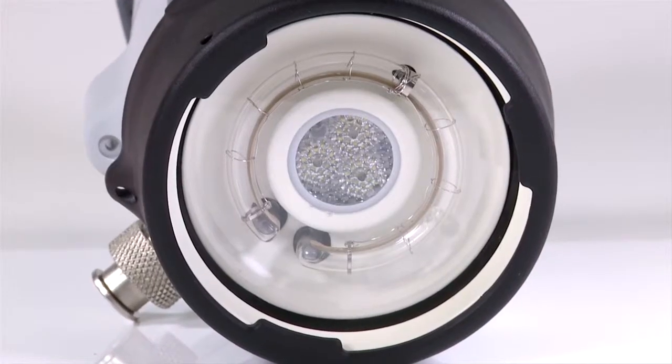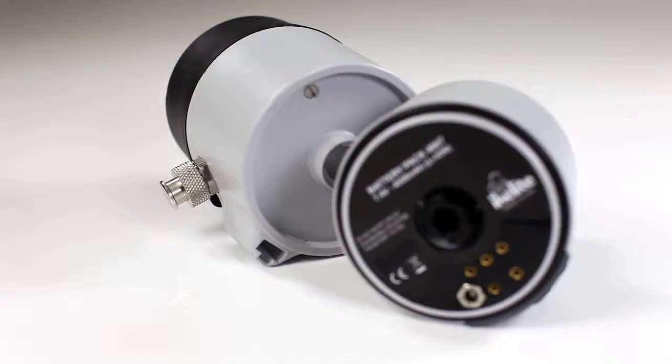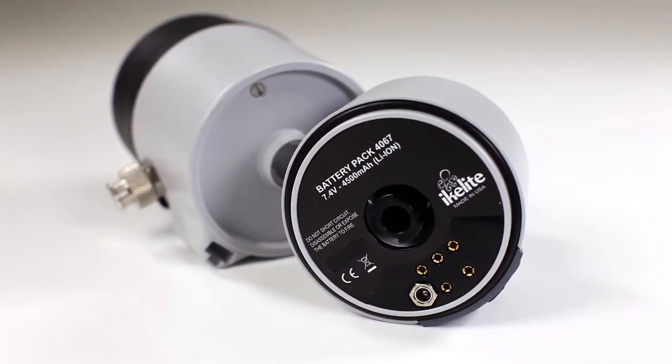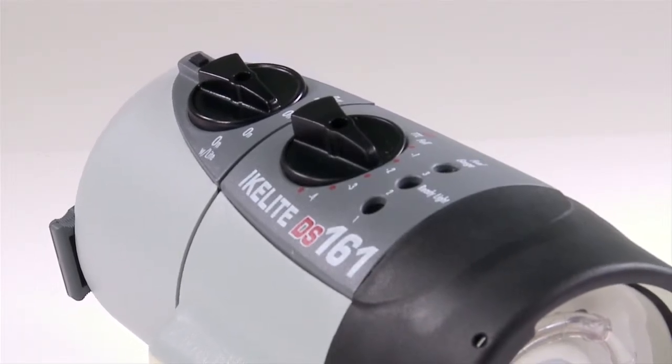The first underwater strobe with a built-in LED video light and lithium-ion battery technology, the DS161 Lithium provides over 450 flashes per charge, instantaneous recycling, and neutral buoyancy for superior handling.